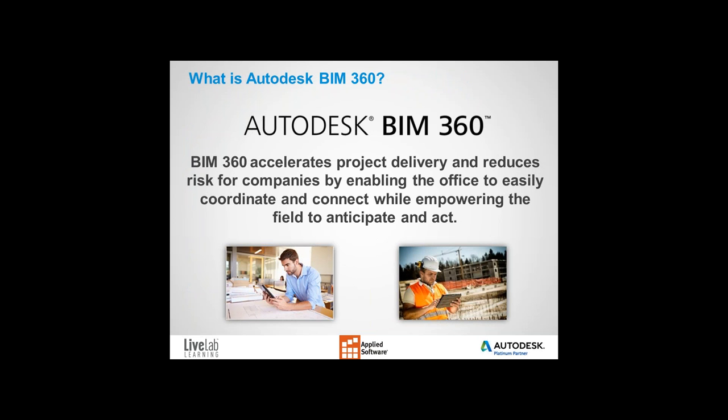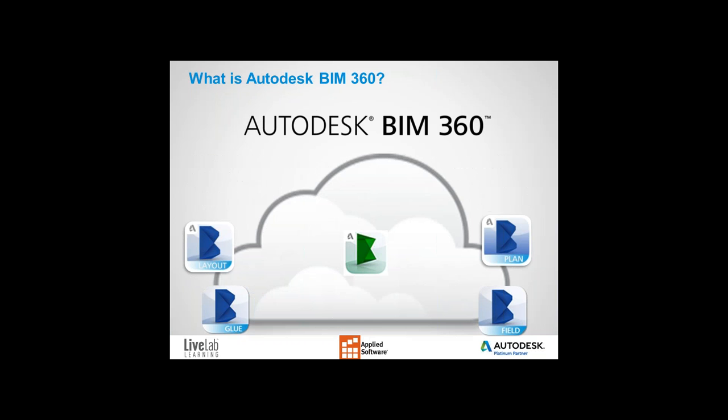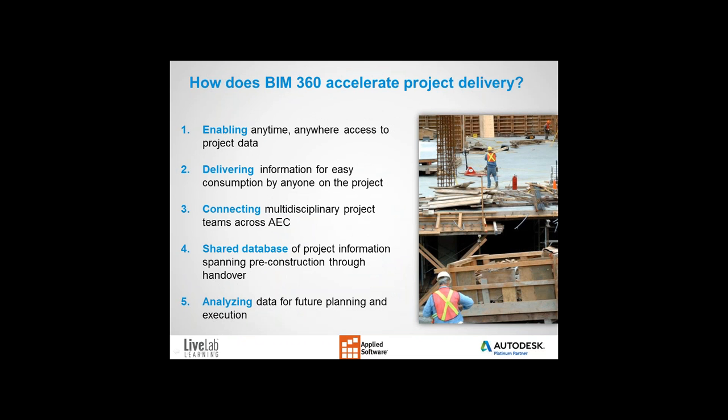So what is BIM 360? In short, BIM 360 is Autodesk's cloud and mobile platform for construction. The platform spans from pre-construction to construction execution and on to commissioning and handover. BIM 360 Glue, Layout, Field, Plan, and Building Ops can be considered point solutions aligned to specific phases of construction, but you can think of them as elements of functionality connected by a common cloud database. Because the platform is connected via a common cloud database, your construction data can be exchanged between BIM 360 products without cumbersome file exports.